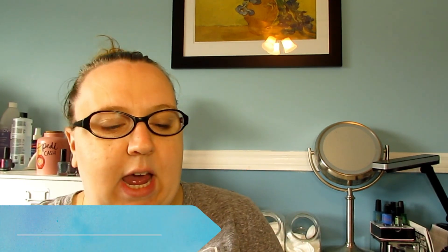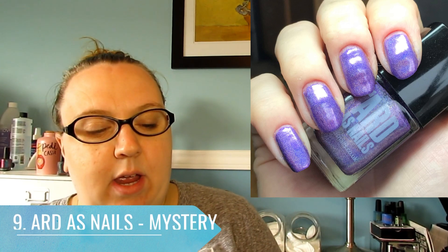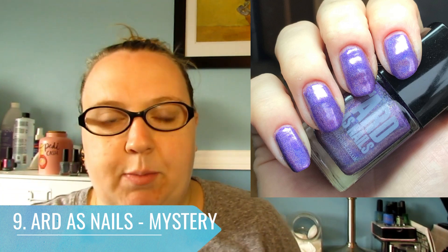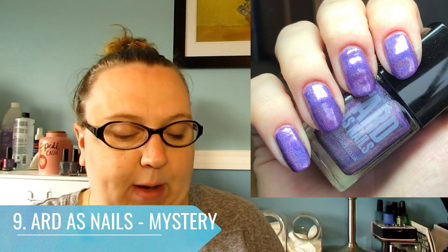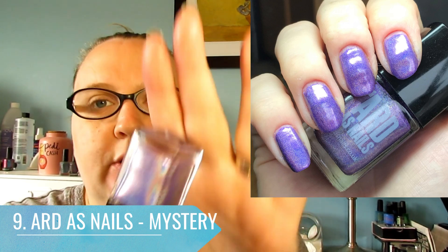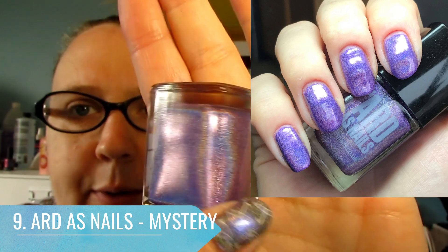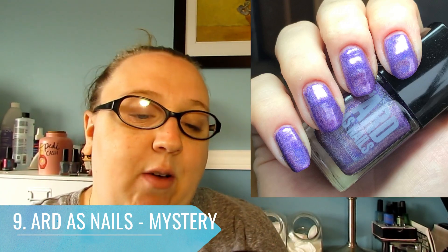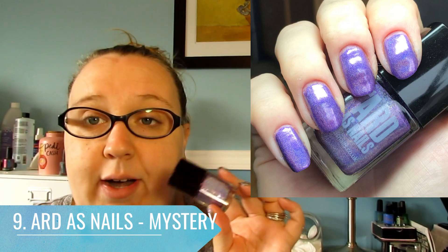At number nine I have an Artist Nails polish, but this is a mystery polish — it has no name. I purchased a couple of mystery packs from Artist Nails in the spring. My mom was going to England, so I placed a couple of orders and had them shipped to my aunt's house, and my mom brought them home for me. It's a beautiful purple holographic, super holographic with a beautiful formula, but unfortunately it has no name. I have no idea why it was never put into a collection, but it's an absolutely gorgeous polish.